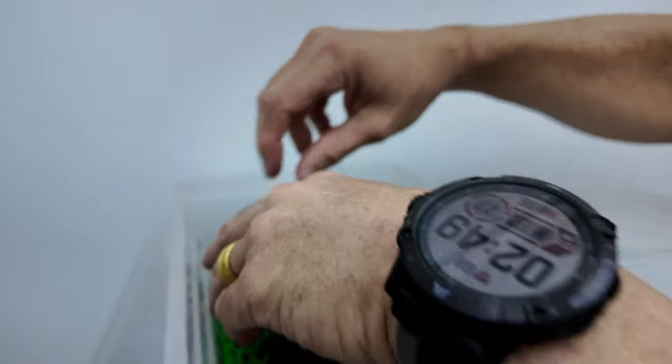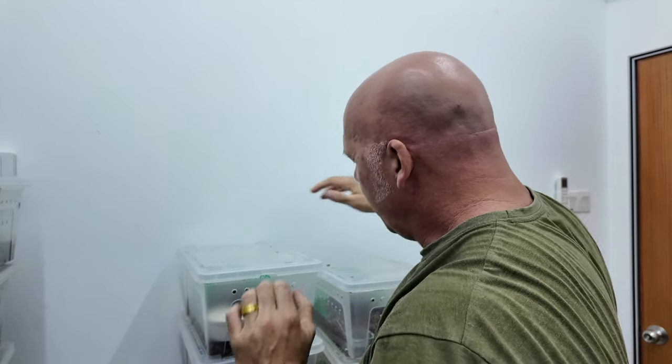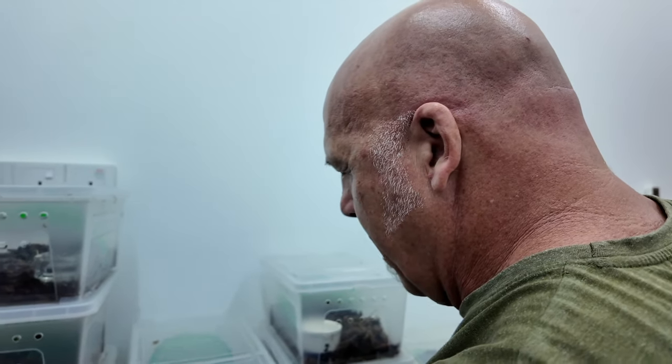These guys are feeding incredible. I haven't made my selections as to what I'm going to keep or not. But probably going to cut some loose. Maybe not. I'm not even really sure.